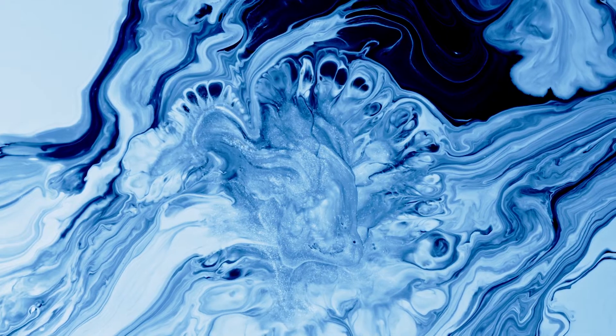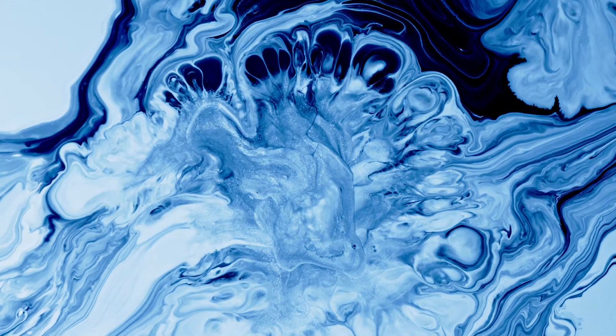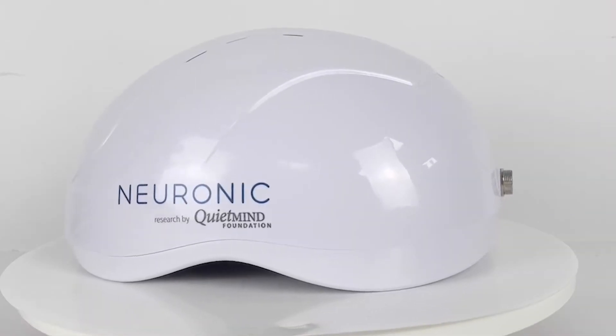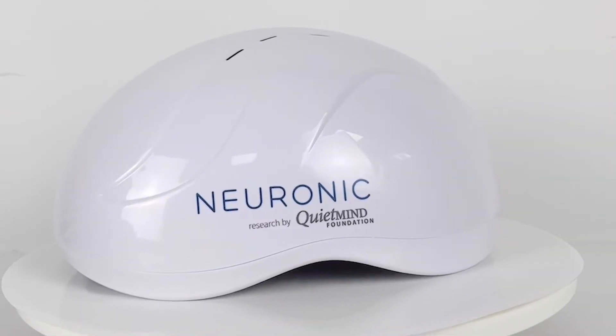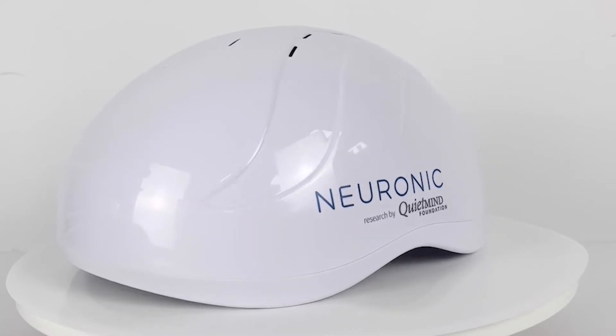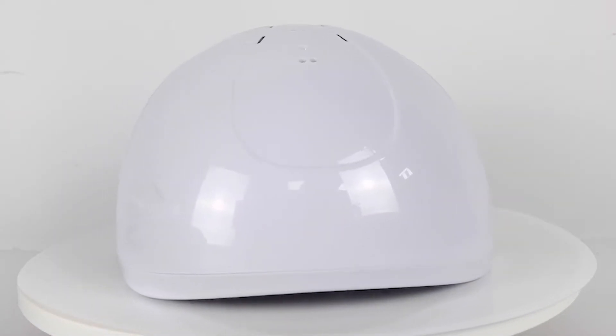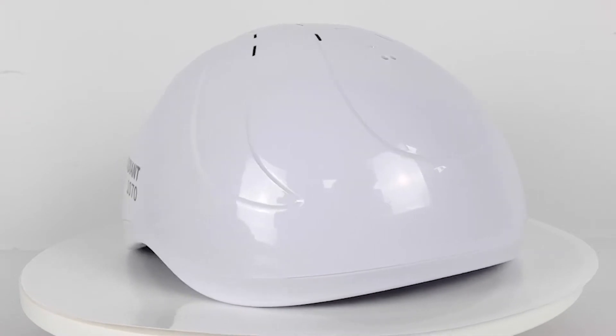We are boosting the basic, the fundamental elements of the immune system. We created the Neuradiant 1070 as a step in the direction of creating an integrated photobiomodulation neuromodulation therapy device.